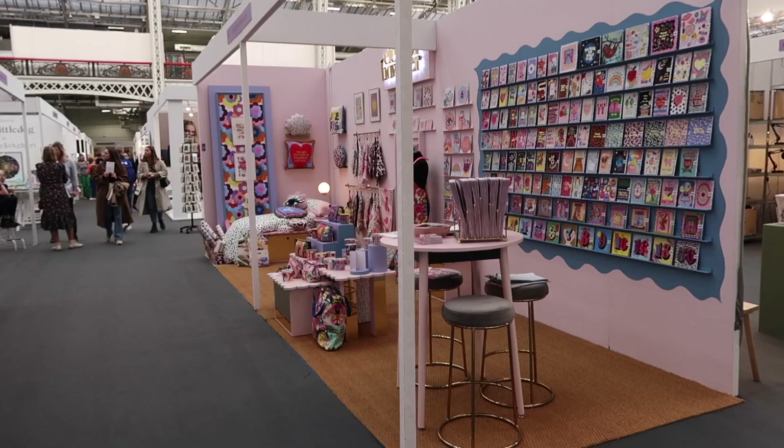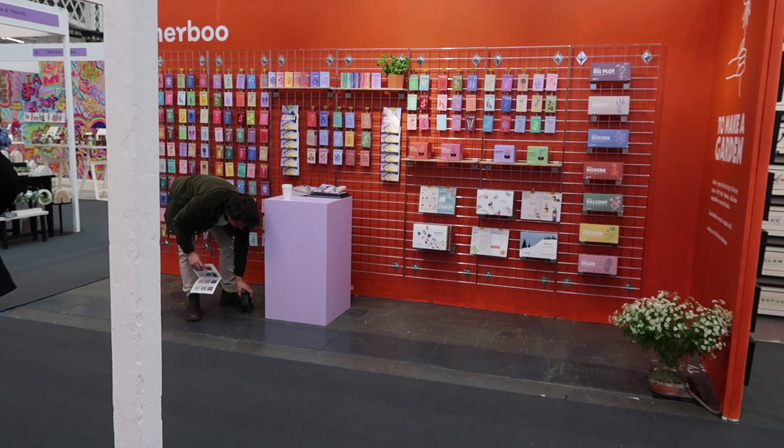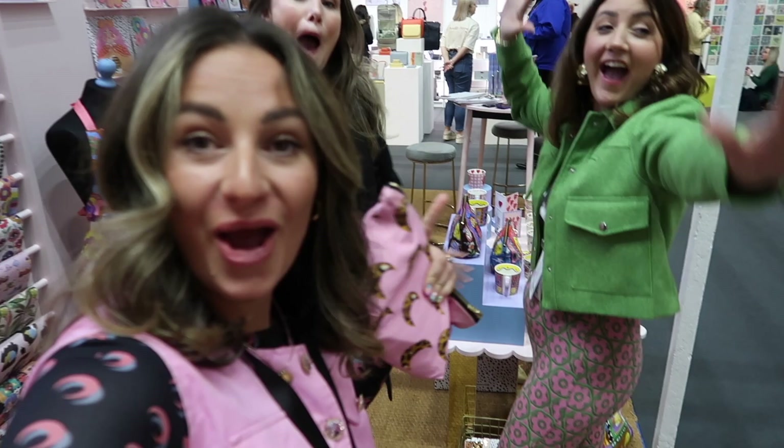We've arrived. Day one. Looking good, it's getting busy. We've had a couple of people in already. Got some lovely neighbours here — Herbu, they're doing some amazing seeds. And it's day one! We've made it. We've had the best day — it's been so good. Packing away — time to go. We've had the show drinks!